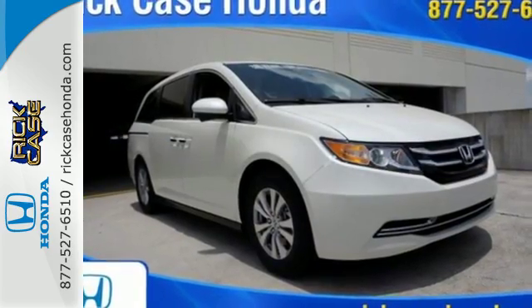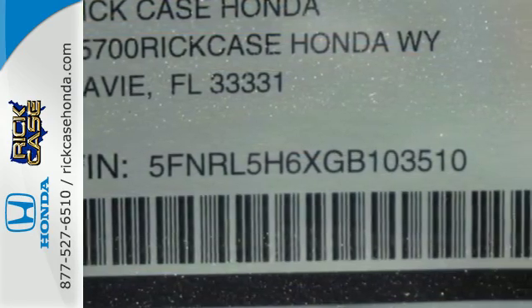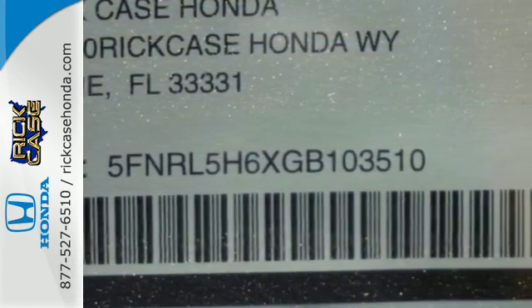Super functional, ultra-flexible and the perfect collaborator every day. Check this Odyssey out today. This is just one of the dozens of great values you'll find here at the Rick Case Honda pre-owned Superstore on I-75 and Griffin Road.